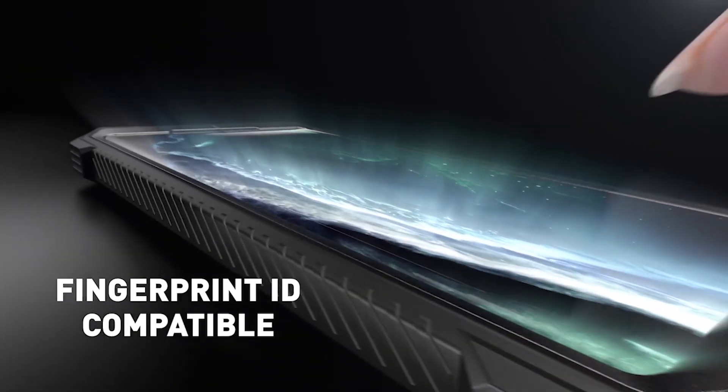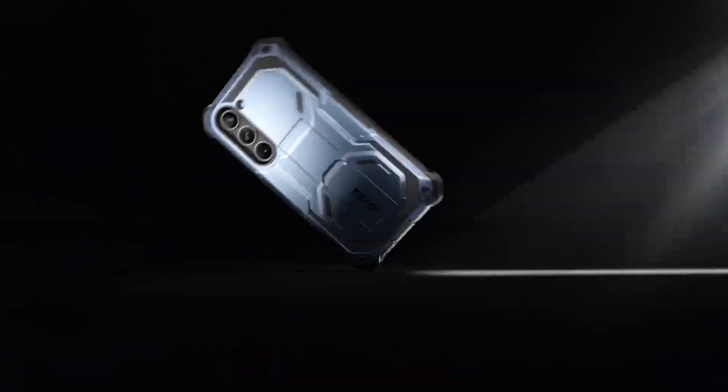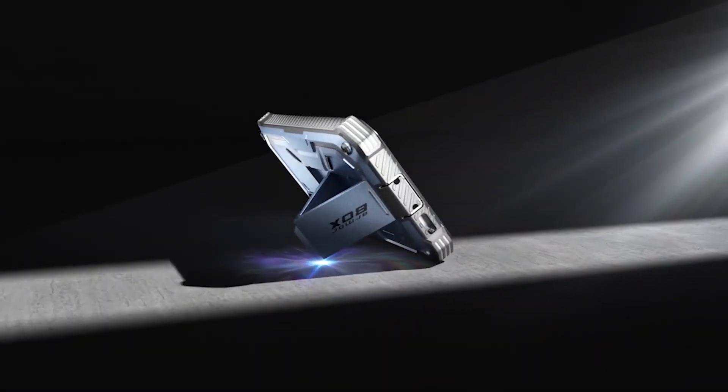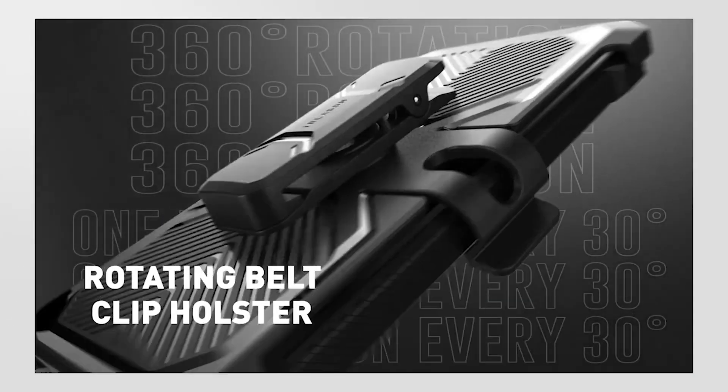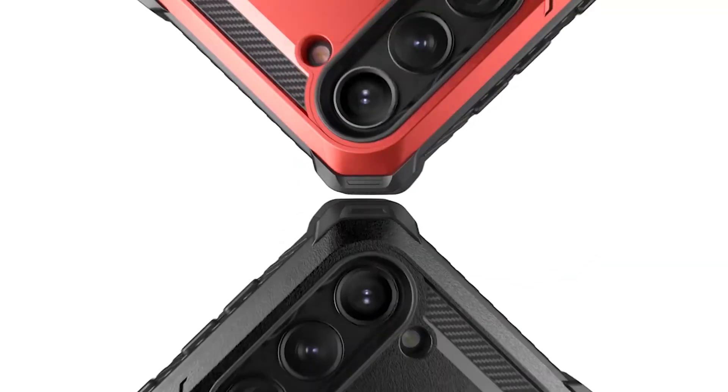In this video, we'll be taking a closer look at some of the best Samsung S23 kickstand cases on the market. I have prepared this video guide for the best Samsung S23 kickstand cases 2023, so let's get started.